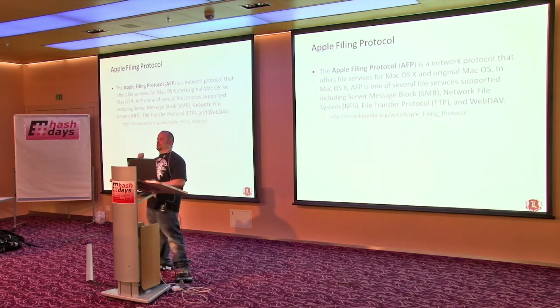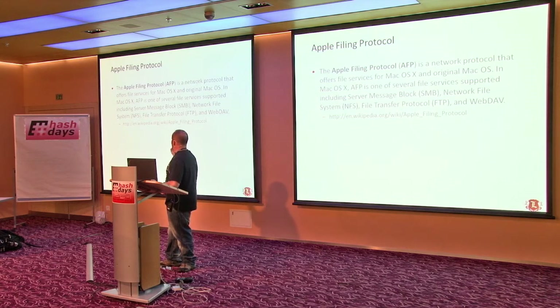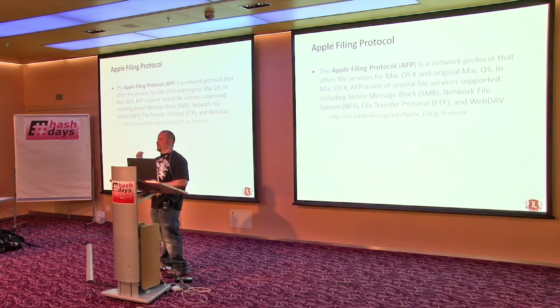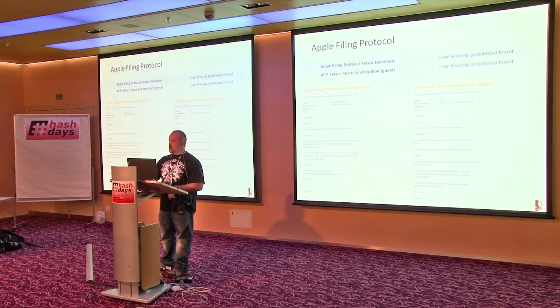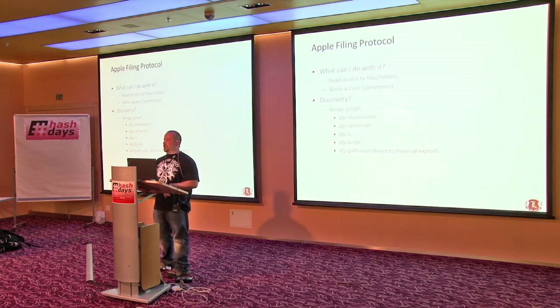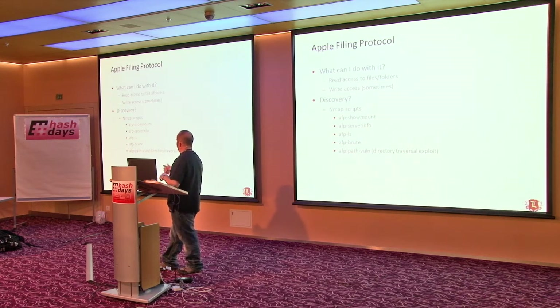AFP (Apple Filing Protocol) — who's heard of this? How many of you have Macs? This is enabled a lot, I think by default. I see it a lot on internals and it gets a low when you're scanning stuff. It's kind of like NFS and SMB. You can't use it to exploit and run stuff, but you have read access to files and folders, and sometimes depending on how it's set up, write access. Nmap has a ton of scripts for looking for that stuff.